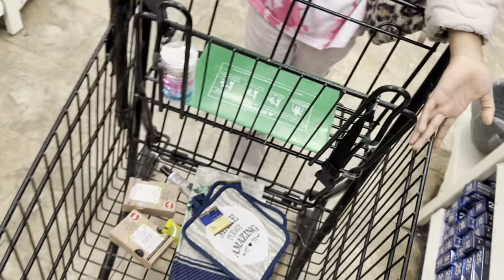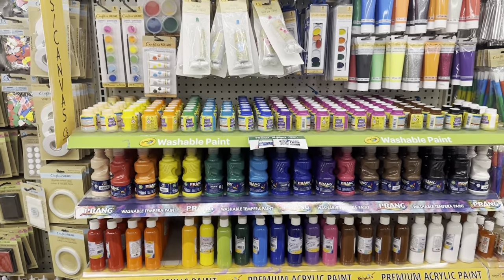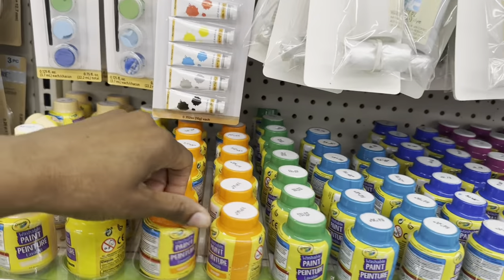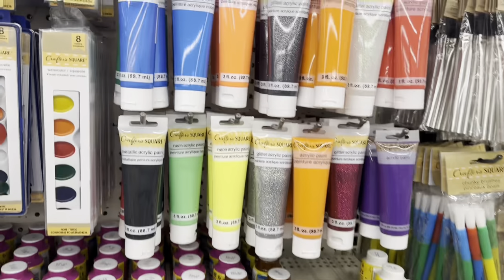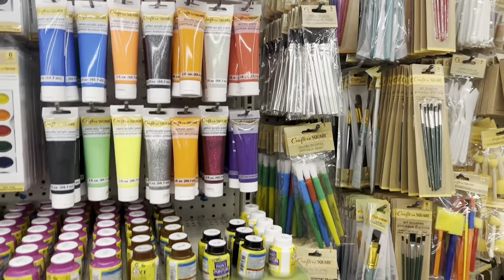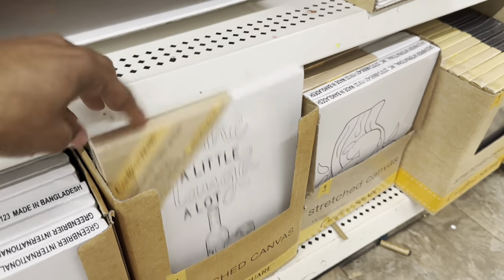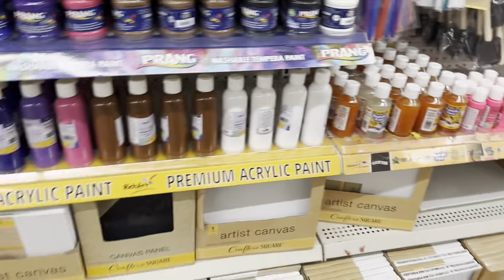Their paint aisle is fully stocked — they have a bunch of paints and I need to restock because the kids have used all of theirs and let them dry up. I need acrylic paint because it looks better. They have acrylic paints, some glitter ones, and they're fully stocked on paint brushes. They've also got a bunch of canvases — usually they have bigger ones, but today they have the more sip-and-paint wine-type sizes with glitter paint options.